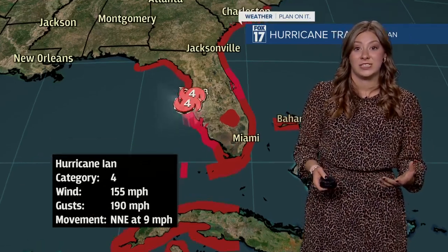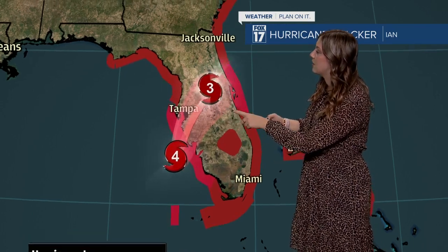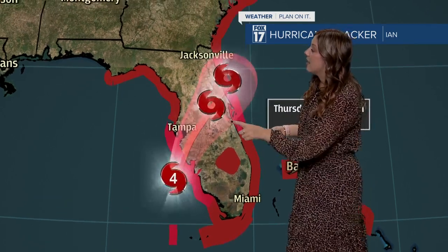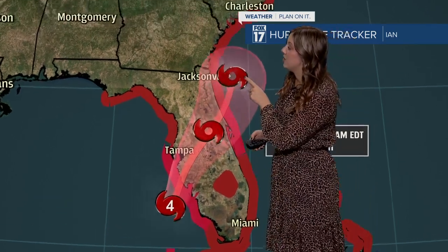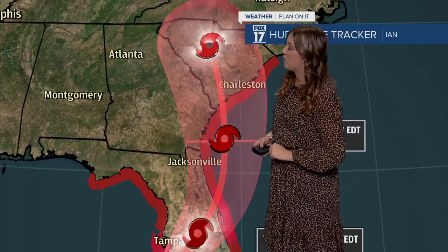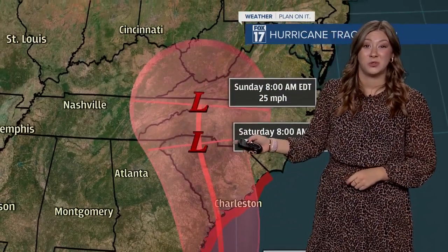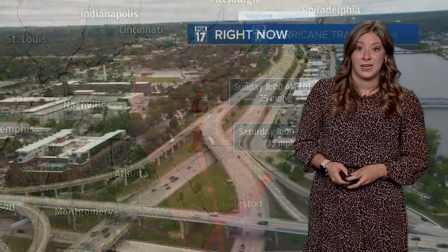We're going to continue to see this hurricane hit landfall later today, and then after that drop down to a category three hurricane by the time it reaches the middle of the state. Then it will start to make its way back into the Atlantic, intensifying just a little bit before making landfall again, bringing a tropical system headed into the remainder of the weekend — still some torrential downpours to our southerly states.